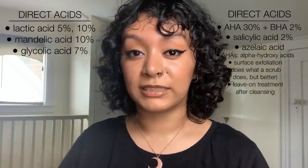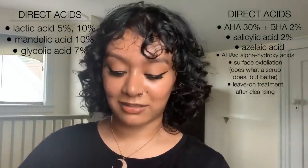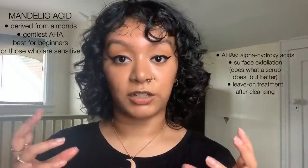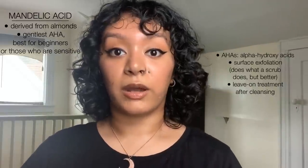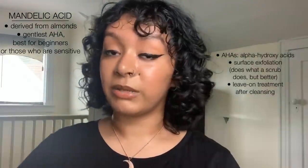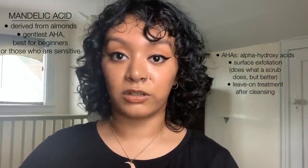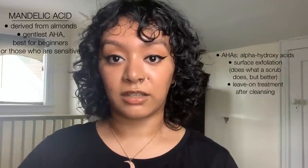The next section is AHAs, BHAs, and chemical exfoliants. We have lactic acid 5% and 10%, mandelic 10%, glycolic acid 7%, and the AHA/BHA mask. Mandelic acid 10% is our gentlest AHA because it has really large molecules that don't penetrate the skin as easily. It's good for those with sensitive skin or those who are new to AHAs. It's a good place to start if you're sensitive or new — no irritation, no redness. It's a good product.